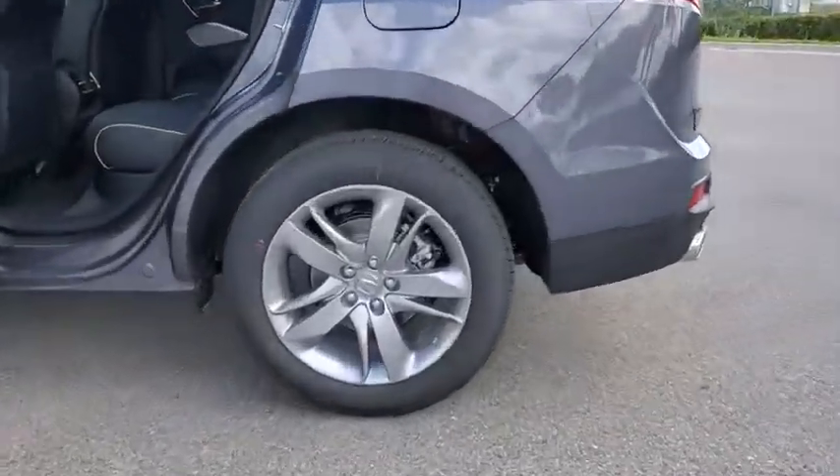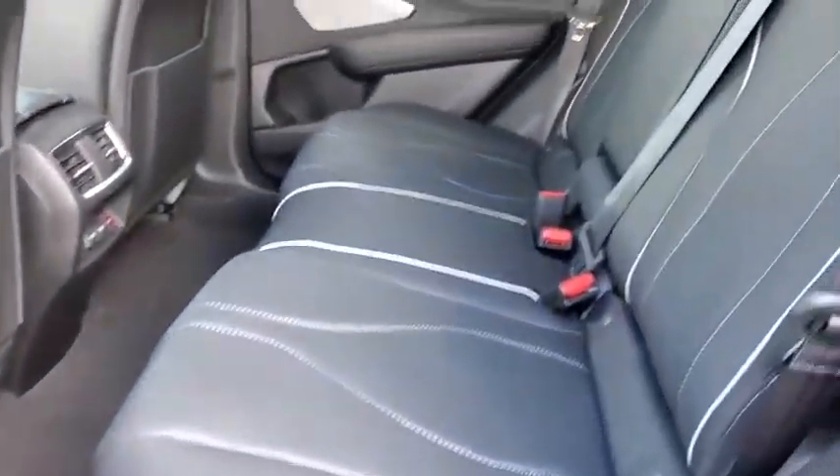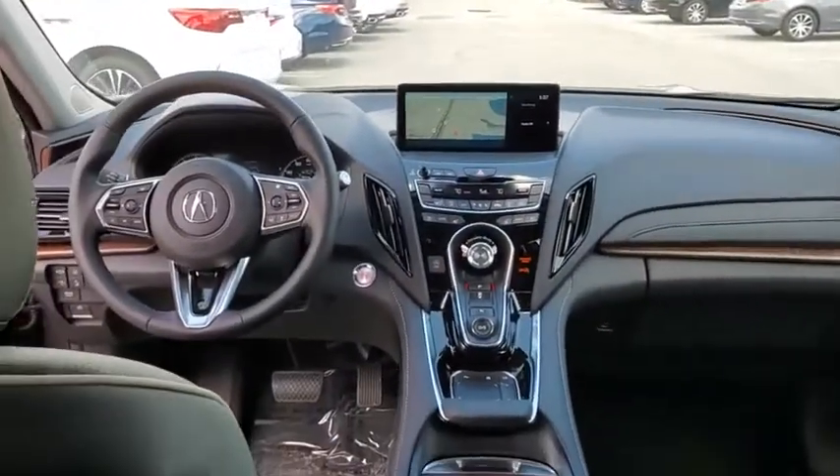Backup camera, keyless entry, power passenger seat, navigation system, power liftgate, traction control, stability control, steering wheel audio controls, lane departure warning, anti-lock braking system, all-wheel drive, leather-wrapped steering wheel, Bluetooth.